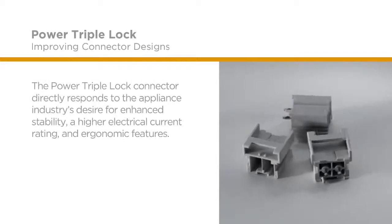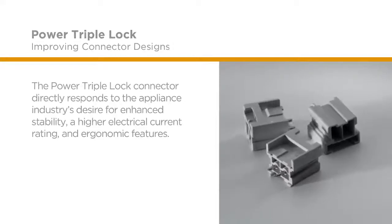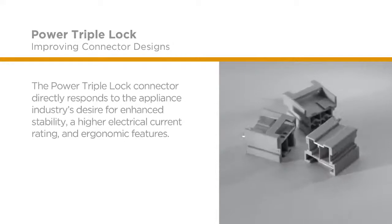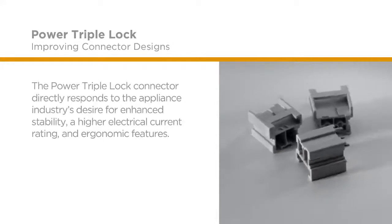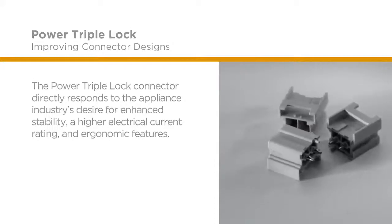The Power Triple Lock Connector System is a wire-to-wire and wire-to-board connector system, which offers enhanced stability, a higher electrical current rating, and ergonomic features ideal for home and commercial appliances, HVAC, commercial building, industrial machinery, and automotive.